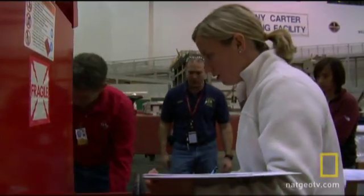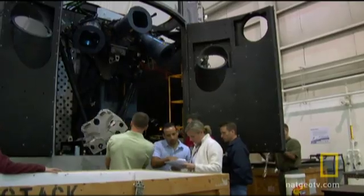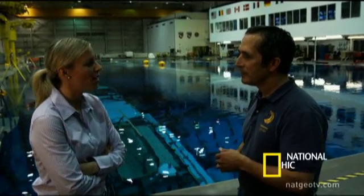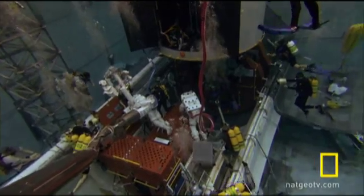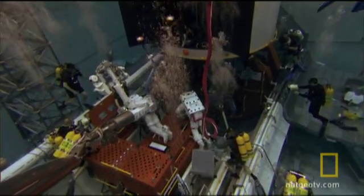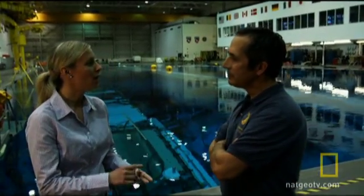Helping to design every step the astronauts take is Christy Hanson, the spacewalking task lead for the Hubble servicing mission. This mission is very exciting because what we're doing on this flight is five back-to-back spacewalks. Typically on orbit, crews will maybe do four and they're not back-to-back. It's a very heavily packed mission. Essentially on any Hubble Space Telescope servicing mission, we're either going to fix broken science instruments on the telescope or we're going to upgrade them.